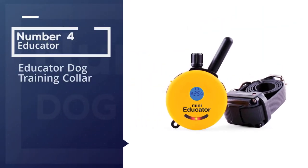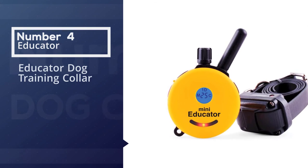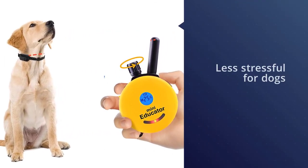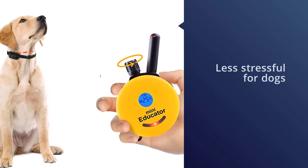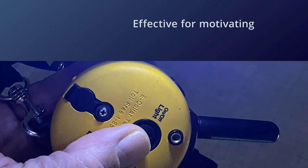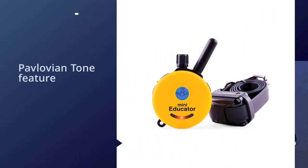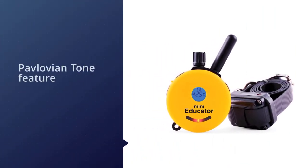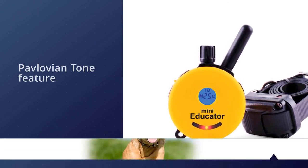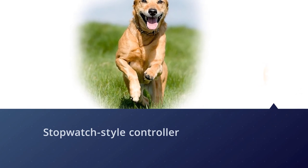Number four: the Educator dog training collar. This collar from Educator is great for dog owners who want an alternative to a traditional shock collar. Educator describes it as less stressful for dogs but just as effective for motivating compliance. It also includes a Pavlovian tone feature where dogs learn to respond to the sound before the stimulation rather than the stimulation itself. The Educator e-collar also features an ergonomic stopwatch-style controller that controls a tracking light to help keep your dog visible after dark.